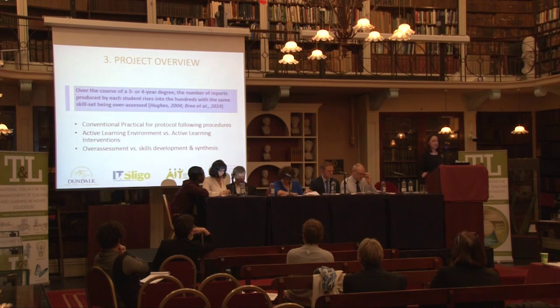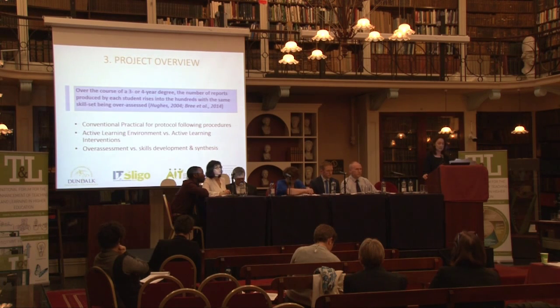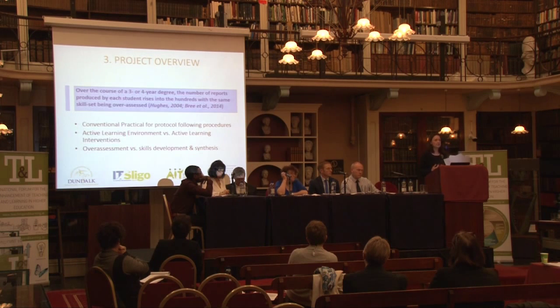Why are we doing this? The literature has suggested there are some concerns with over-assessment in the science and health disciplines, and a reliance on using conventional recipe protocol following techniques. Although it's very much an active learning environment in a practical session, the question is whether assessment is actively assessed and whether we're looking enough at skills development and synthesis. My colleague Ronan Bree from Dundalk IT in his 2014 publication looked at this whole area of over-assessment and put in place a simple incremental marking system, showing it really improves the student experience within the laboratory situation.